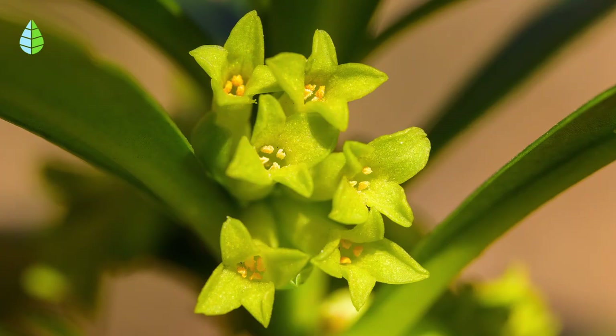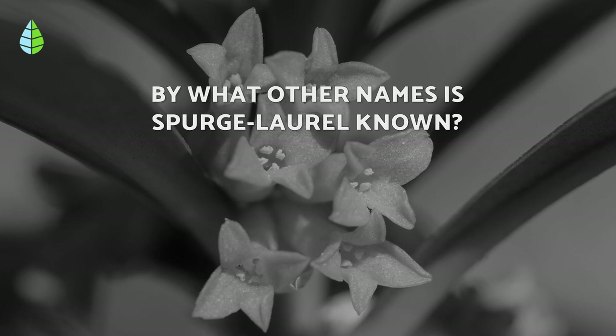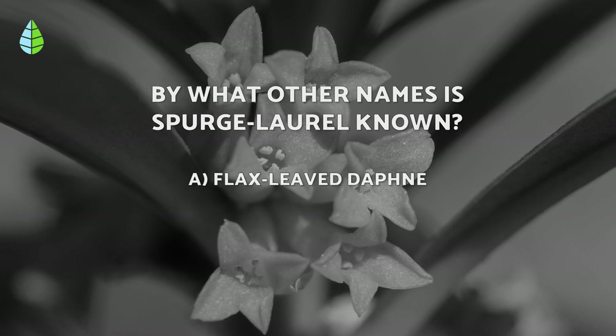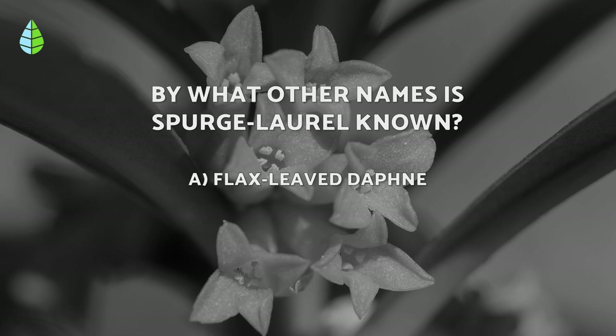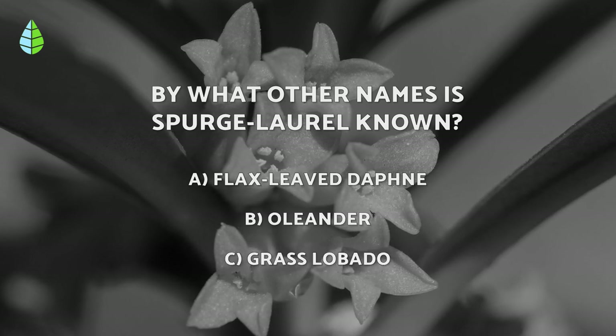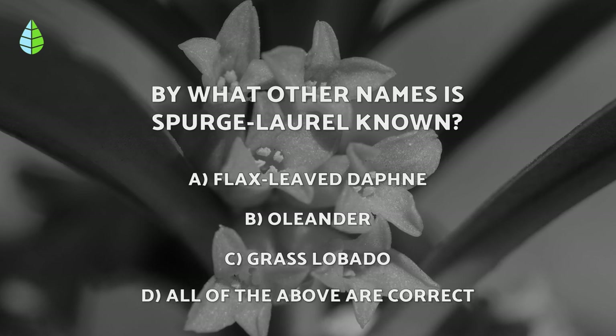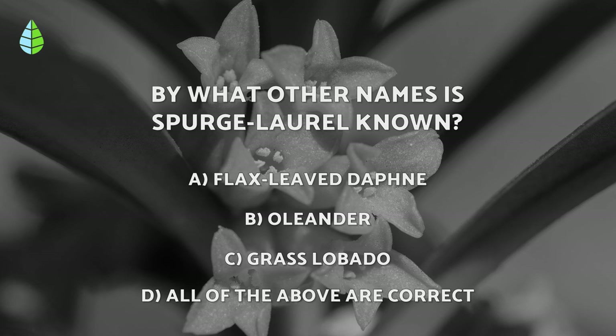But before continuing, let's put you to the test. By what other names is Spurge laurel known? Flax-leaved daphne, oleander, grass lubato. All of the above are correct. Think about it carefully, because at the end of the video you can check if you were right.